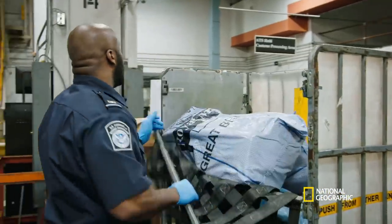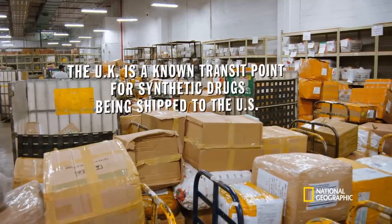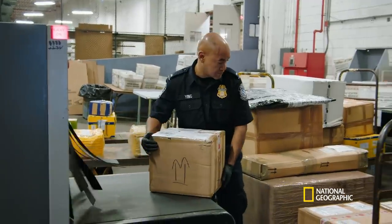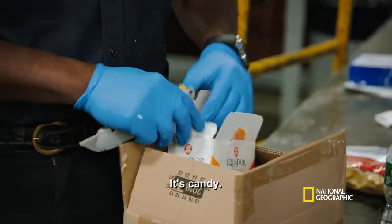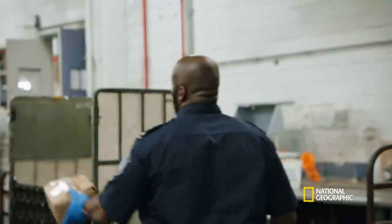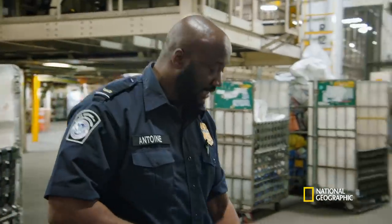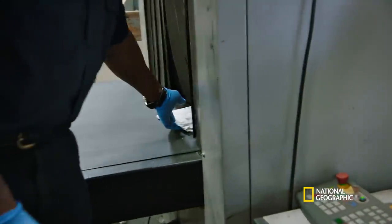So here we have Great Britain. This is a package from the UK — it's candy and physical. So you've got a package coming from the Netherlands, and it says that it has documents in it.